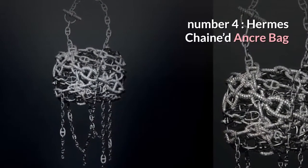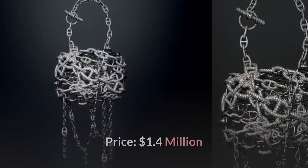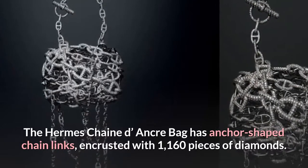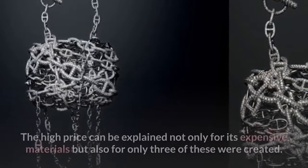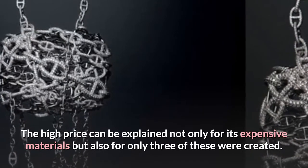Number 4: Hermes Chained Anchor Bag. Price: $1.4 million. The Hermes Chained Anchor Bag has anchor-shaped chain links encrusted with 1,160 pieces of diamonds. The high price is explained not only by its expensive materials but also by the fact that only three of these were ever created.